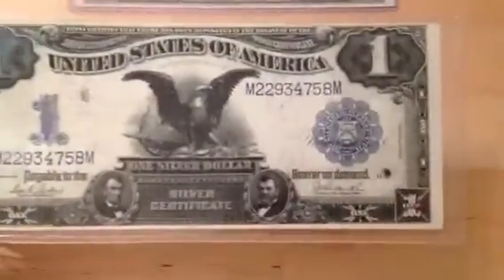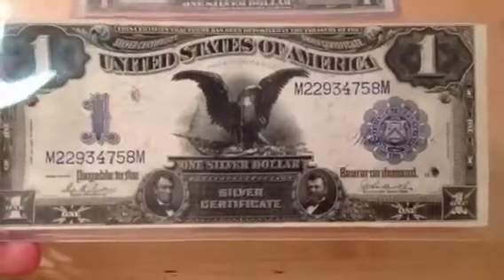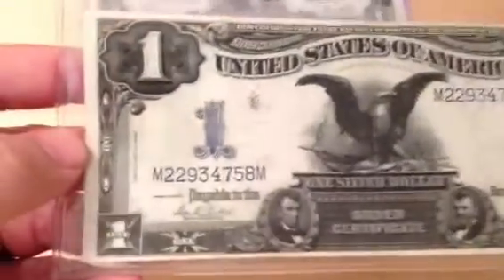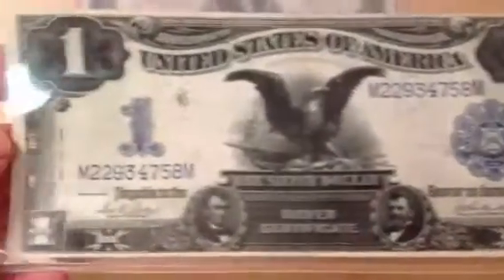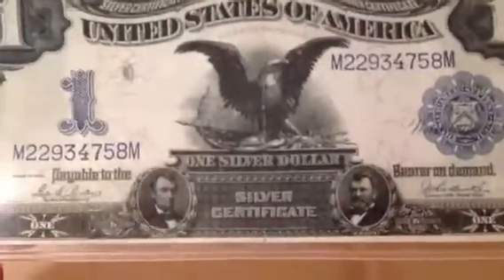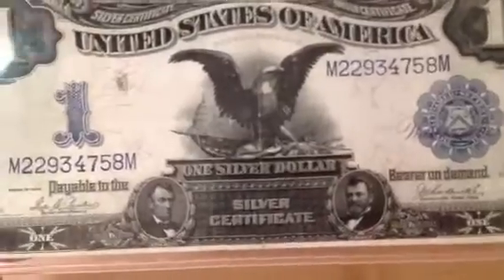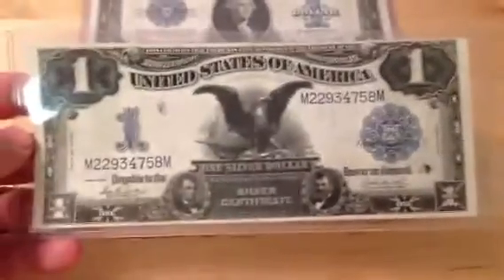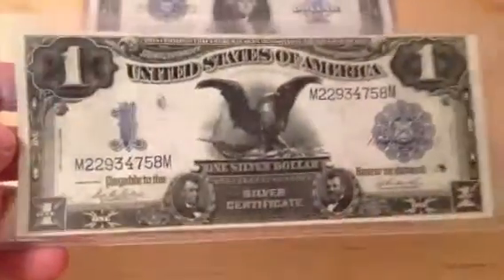And I bought this one — this 1899 Black Eagle. Probably around a high VF; it's got the single fold down the middle, which isn't too crazy, and the paper is crisp. This one has the signature combo of Parker and Burke, a little bit less common. There is a Spielman and White at this one as well. That's what the front looks like — you've got Lincoln and Grant in the little portholes at the bottom, which makes this particularly striking. Beautiful vignette, overall design is just amazing. I've always wanted one of these, and now I finally got one. So that's a $1 silver certificate, 1899 series.